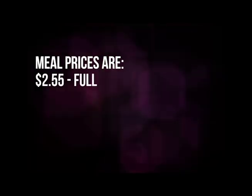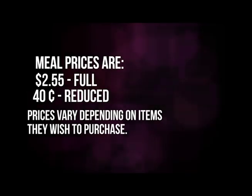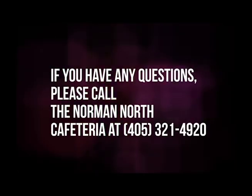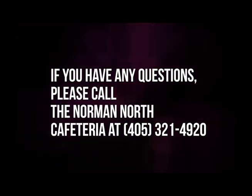Prices are $2.55 for a meal and $0.40 for reduced. Prices vary depending on items they wish to purchase. If you have any questions, please call the Norman North Cafeteria at 321-4920.